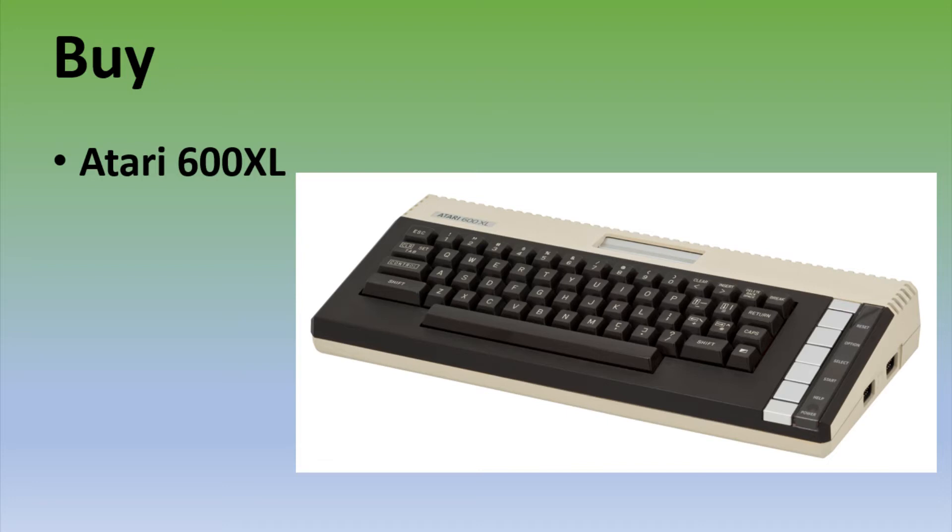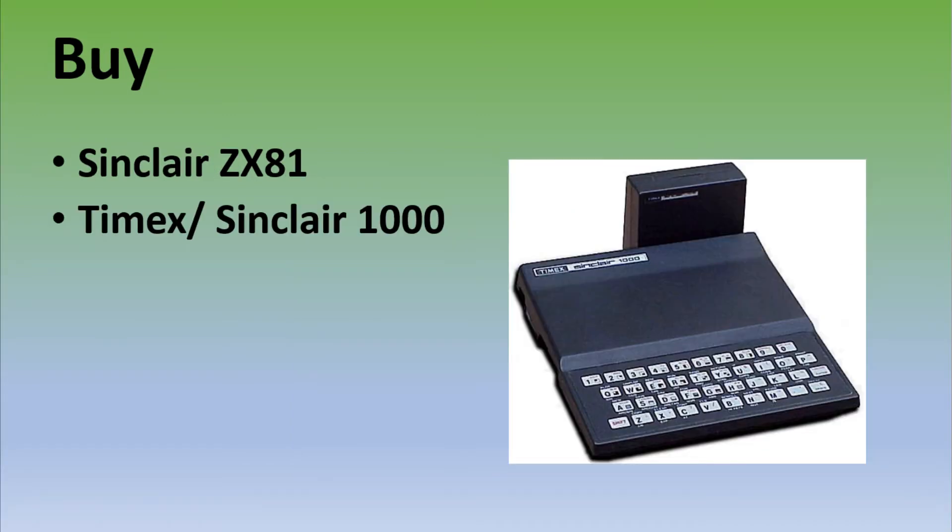Number 1: The Atari 600. With a little elbow grease you can beef that up to an 800. So long as you stay light on the peripherals, expect to pay between $70 and $200 for these, and $200 could get you new old stock, and there's still some of that around. The Timex Sinclair 1000 / ZX81 — neither of these are great machines, but they cost almost nothing. Expect to pay $40 to $60, including the 16K RAM upgrade and a couple of cassettes.